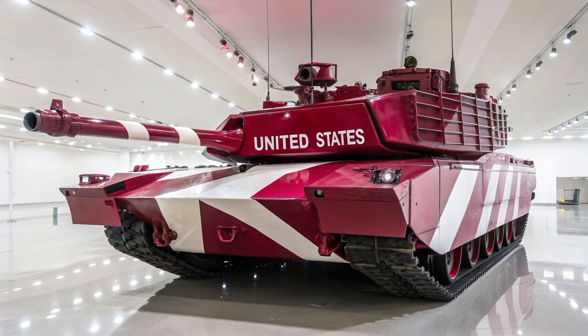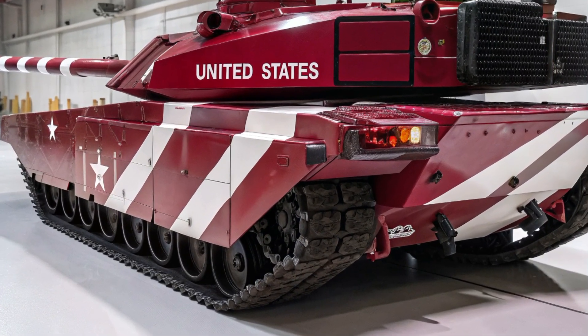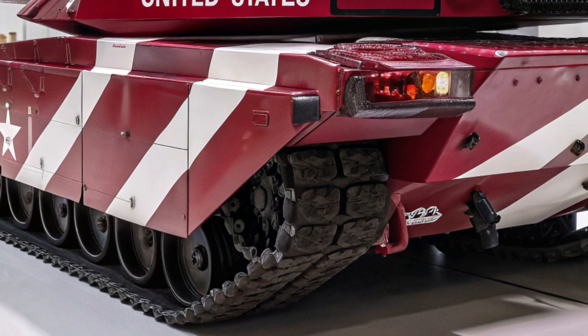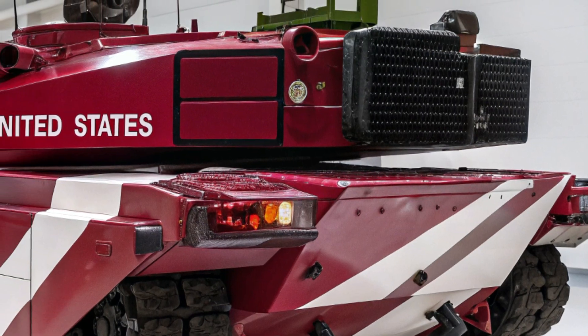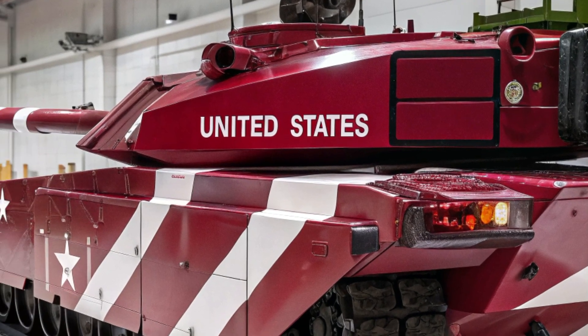On open battlefields, the hybrid powertrain unleashes its full might, propelling this 70-ton giant to speeds over 45 miles per hour, making it both agile and unpredictable. This balance of speed, endurance, and stealth ensures the M8 can outmaneuver adversaries while maintaining sustained operations far longer than previous generations of tanks.